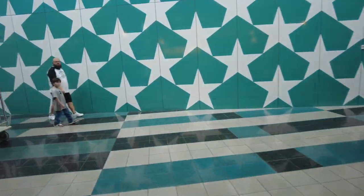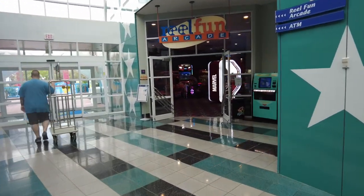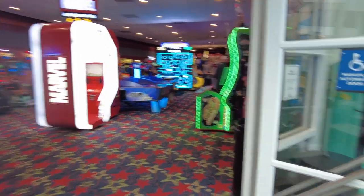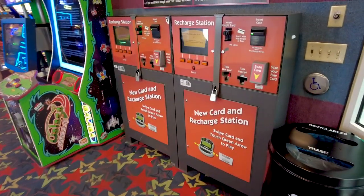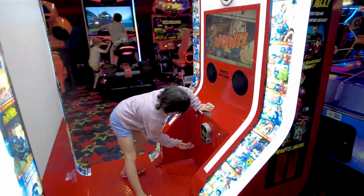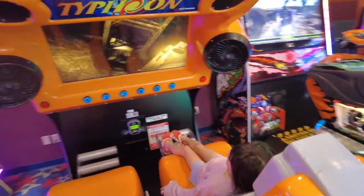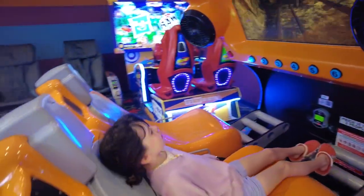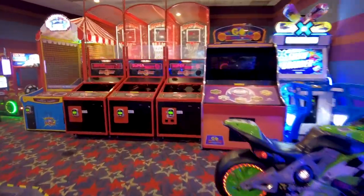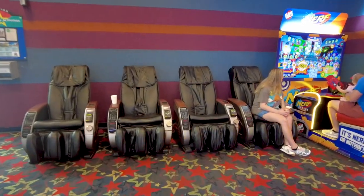Right near the cafeteria area is the arcade, and it's pretty big — a decent-sized arcade. You can put money on a card and let your kids play in here. They have air hockey, skee-ball, and tons of games. So if you're waiting to go to the park or just hanging out at the hotel, you can bring your kids in here. They also have a little massage area if you're a parent who wants to relax while your kids are playing.